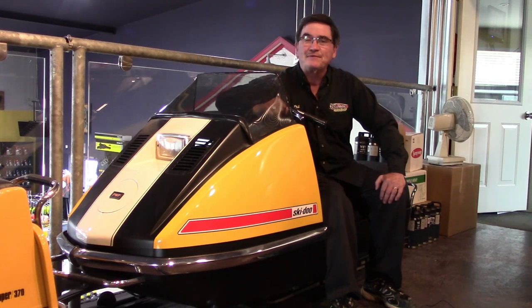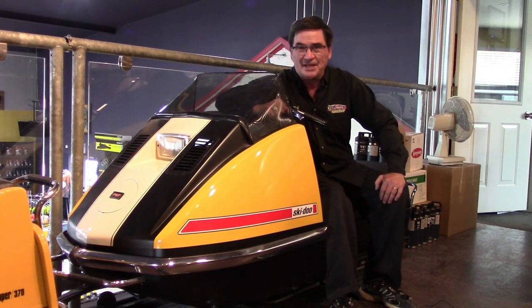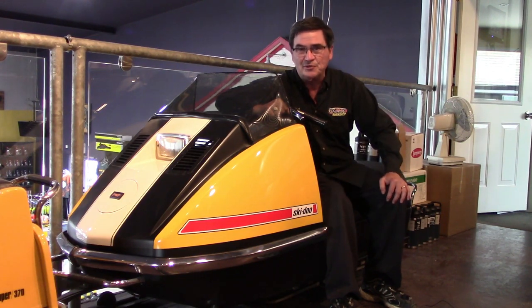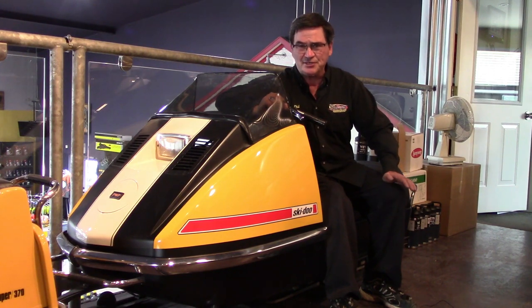Hi everyone and welcome to Phil's Fun Fact Friday from Team Vincent Motorsports in Air Ontario. Today we're looking at this sled, the 1972 TNT. What was technically significant about it? Did it change the sport in any way?